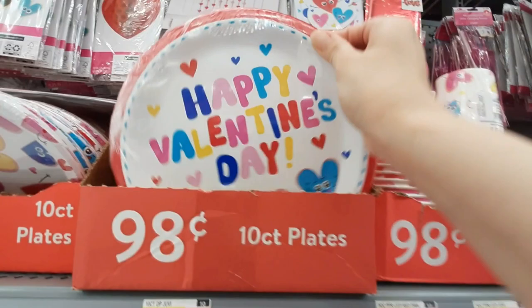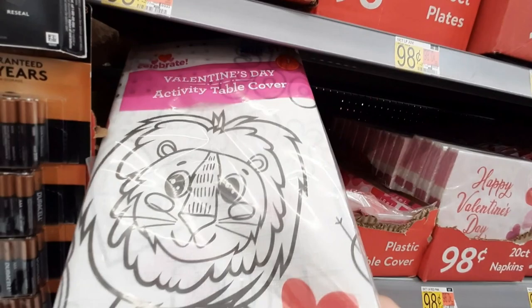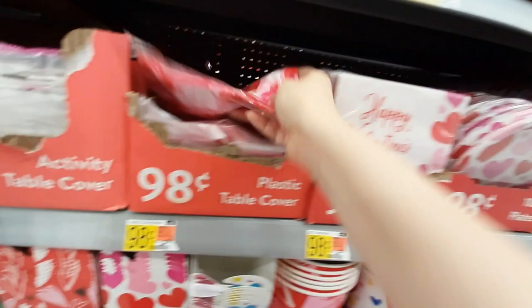So they've got all these little plates — these are cute. And they have napkins. Happy Valentine's Day — these are $0.99, I think it's such a great deal. And they have a tablecloth — but look at this, you can color it. They should come out with this for like Christmas and stuff too.